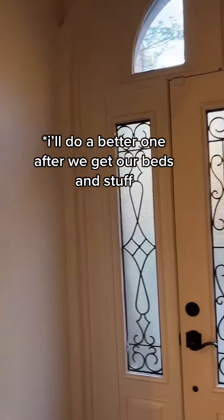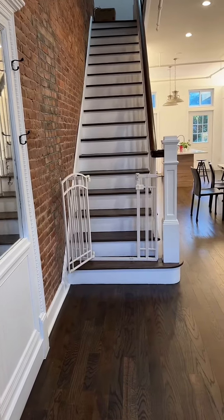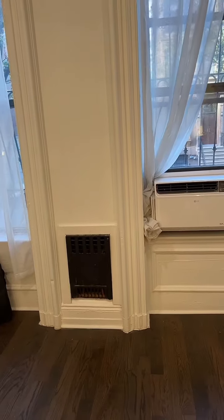Here is the front door, and then you come in this direction. Here's what it looks like when you walk in. Here are the front windows.